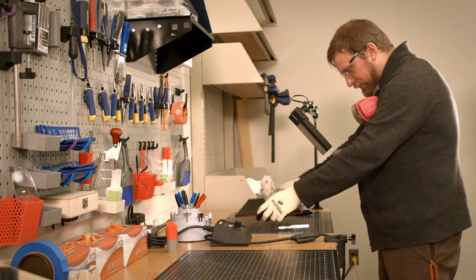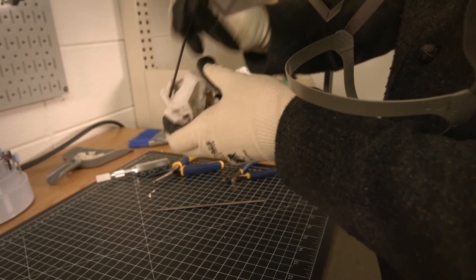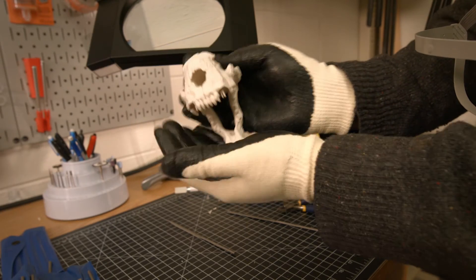This lab currently has four MakerBot Replicator Plus 3D printers available to schedule for classes, clubs, independent studies, and other academic uses.